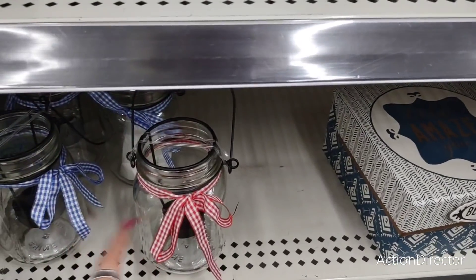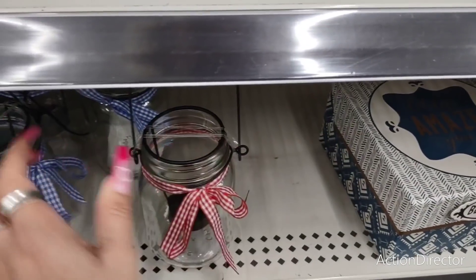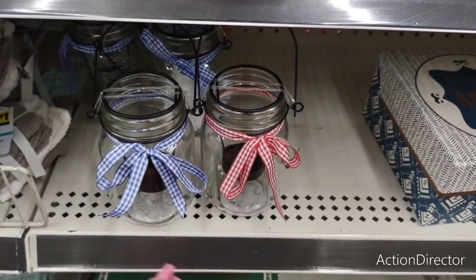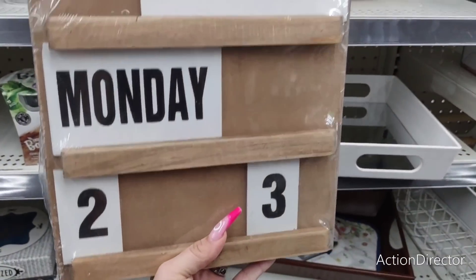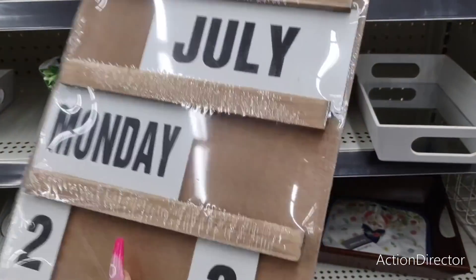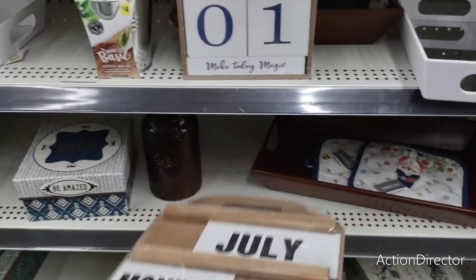All you need is the ribbon and you've transformed it — seriously, it's that easy and I'm not crafty at all. They also have the cute calendar — I like this for five dollars. I think it's worth it, it's heavy, it's solid, it will last you. This is a really good find right here.